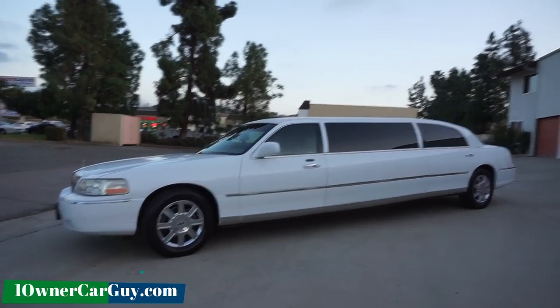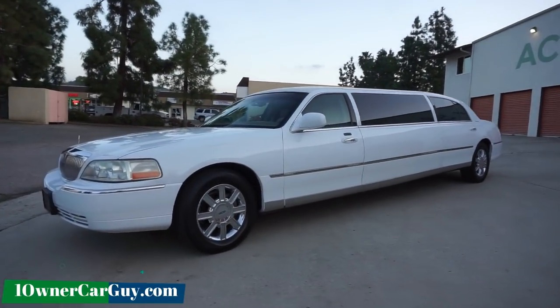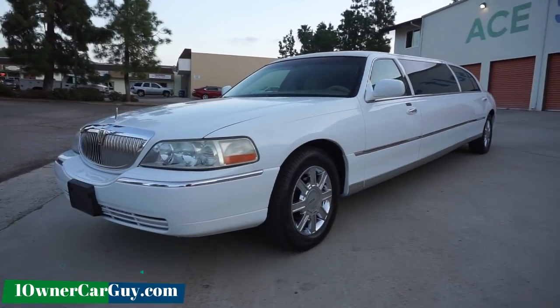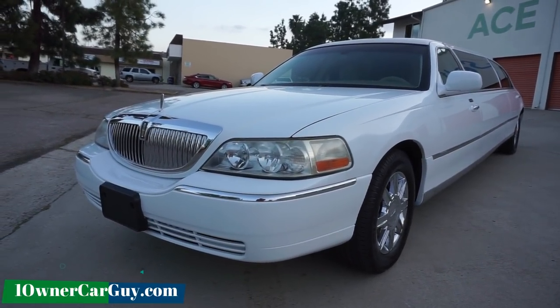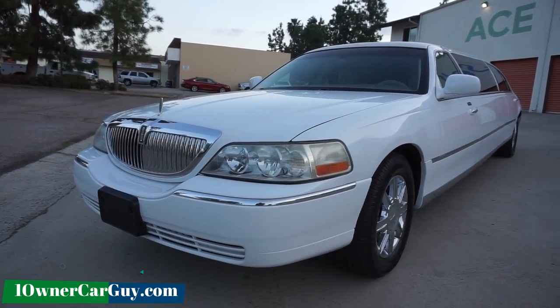Make sure to subscribe, like the video, comment, talk to me about it. And that's about all I'm going to say. So I'll jump in, show you under the hood and stuff — I'm going to pop it, and then we'll start looking inside and get to moving.